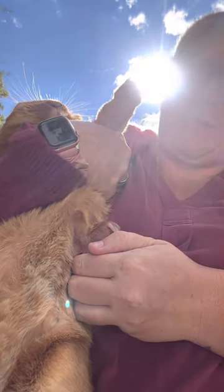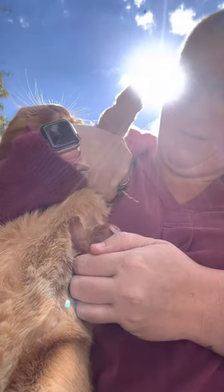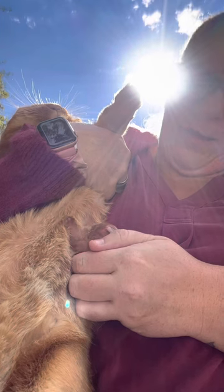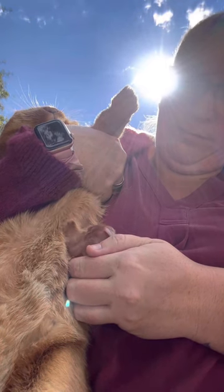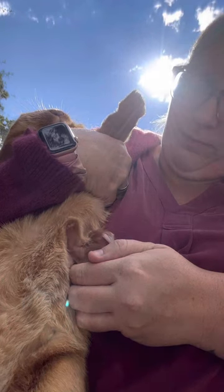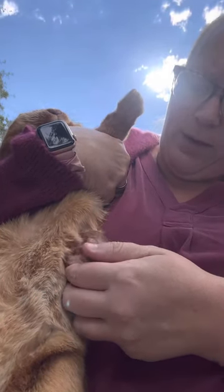I just hold them on. It's not a very good angle for me, I'm sorry guys. You're doing so good, Cherry. And the baby just eats. That's it, that's all we do. It really only takes a few minutes.